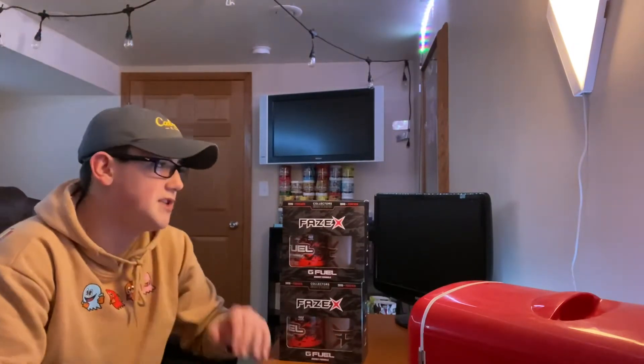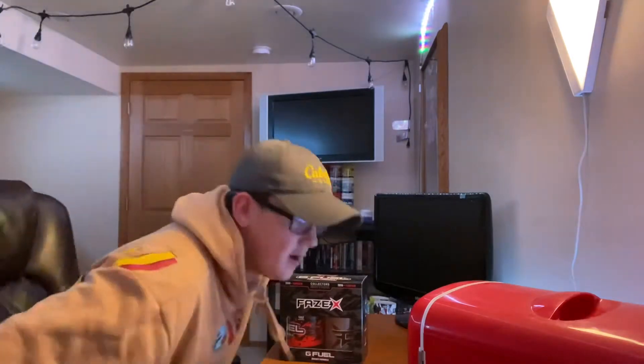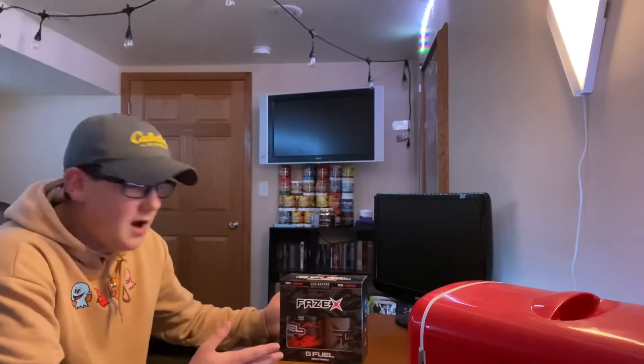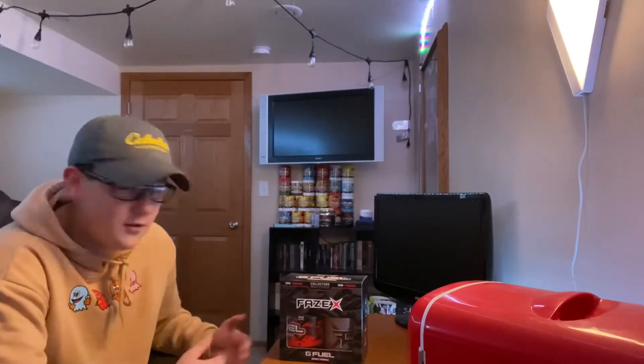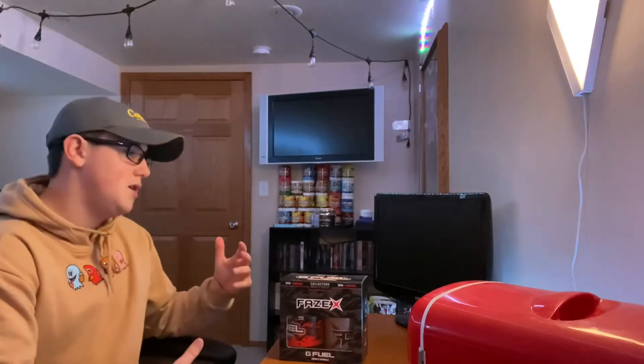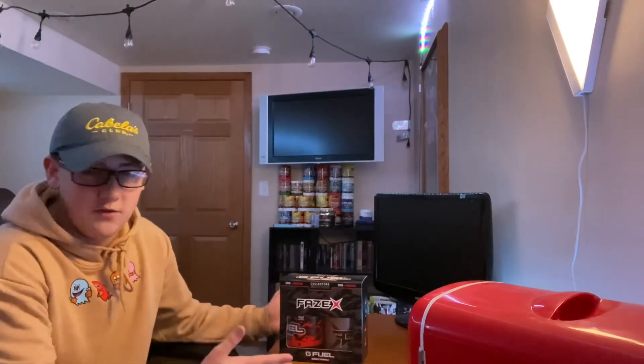Nothing really has been selling out in G Fuel lately. Before, we had collector's boxes selling out really really fast, which — I'm glad they're not selling out now. I'm glad people are going to get a chance to get their hands on one of these and get to see it, because this stuff is just really really cool.